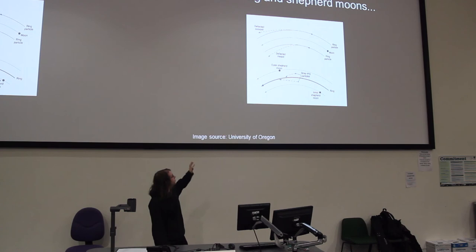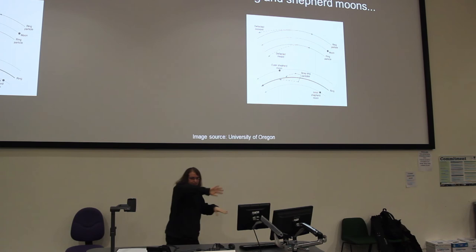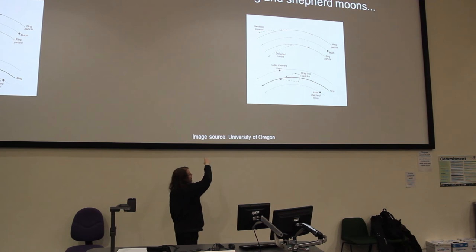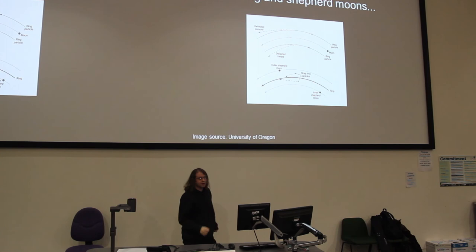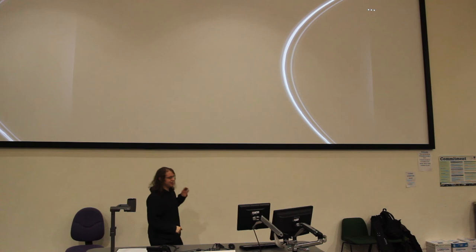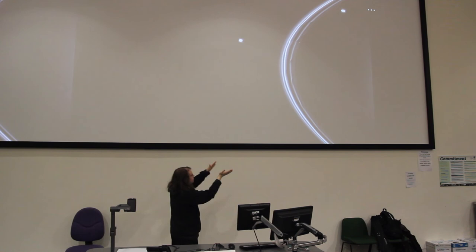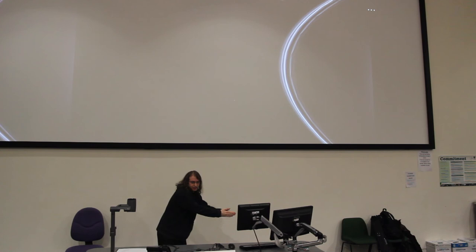Moons can also do the opposite — they can confine rings. If you have two moons on the edge of a ring, they can sweep particles inwards by the same mechanism I described before. The inner shepherd moon moves faster than the ring particles, gets ahead of them, speeds them up, and throws them into a higher orbit. The outer moon gets behind them, slows them down, and drops them into a lower orbit. That squeezes the particles together and confines them into a narrow ring. This is my favourite ring of Saturn, the F-ring, which is confined by Prometheus on the inside and Pandora on the outside. You can almost see Prometheus in action — it's speeding the F-ring particles up and throwing them into the ring.